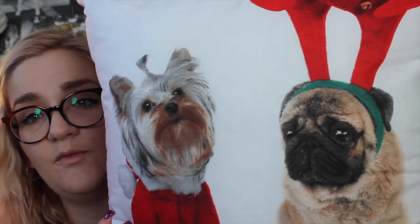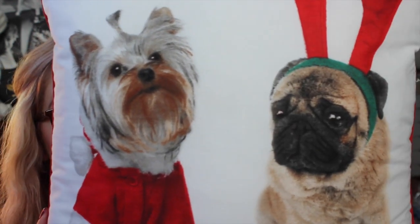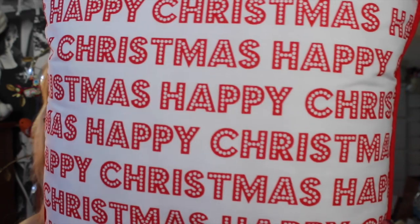Let's get started. These presents aren't in any order — I've put them all into one bag basically. So the first thing, which you might have seen on Instagram, is this cushion from my grandma. She knows I love pugs and dogs, so she got me this. It has a Yorkshire Terrier on the front and a pug, and then on the back it just says Happy Christmas. I believe she got it from Asda, so if you're interested you might find one there.